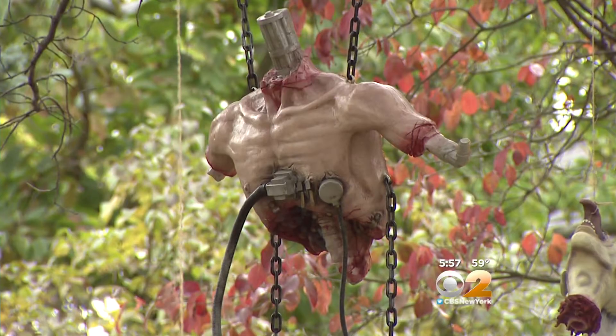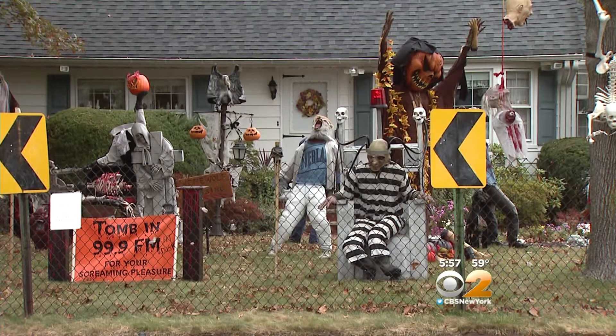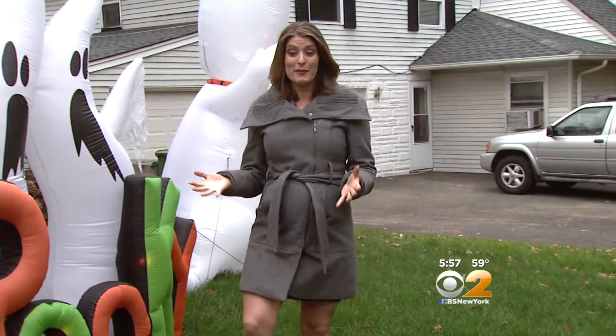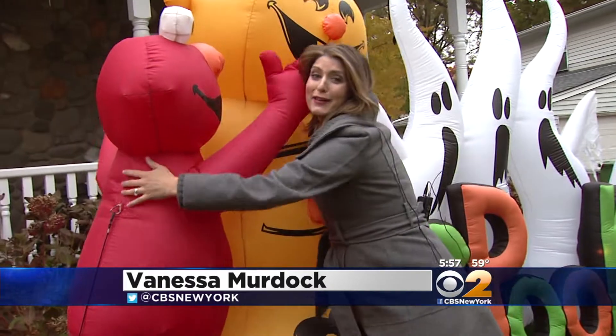From handcrafted to severed hands and heads in Paramus, this display seemingly meant to terrify all who dare to glare. For the faint of heart, this Paramus display might be more your speed — how about Elmo giving some pumpkins a hug? But there are still some things here that will get your heart racing.